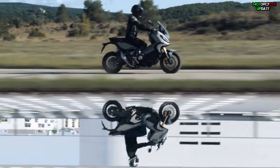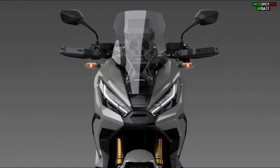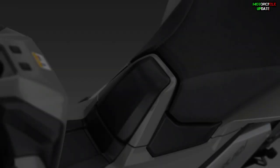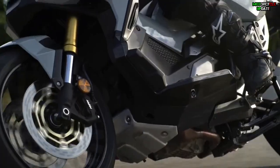In terms of design features and specifications, this X-ADV is still the same as the previous versions. Previously, Honda redesigned the new front body and tail light so that it looks more futuristic. Honda also redesigned the contours of the seat, making them slimmer.